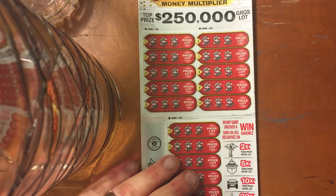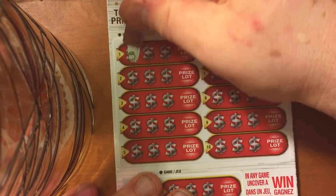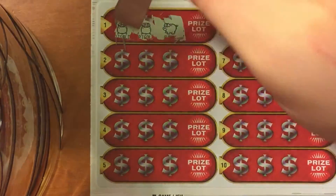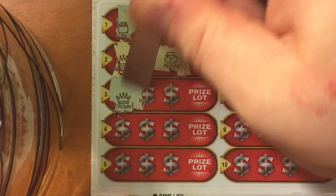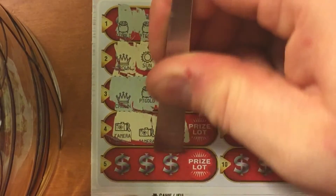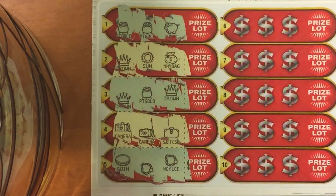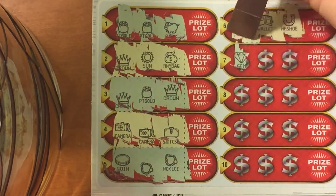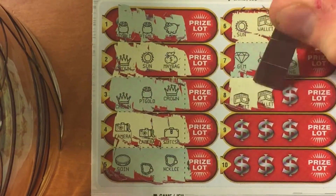Pot of gold, pot of gold, piggy bank, crown, sun, money bag, crown, pot of gold, crown, camera, camera, suitcase, coin, necklace, necklace, the sun, wallet, horseshoe, gem, gem, ring, wallet, wallet.